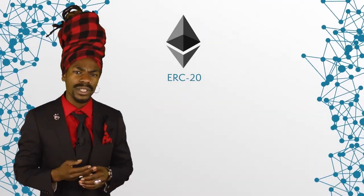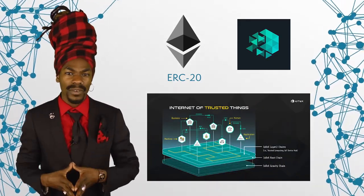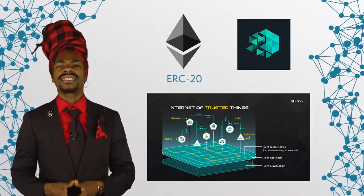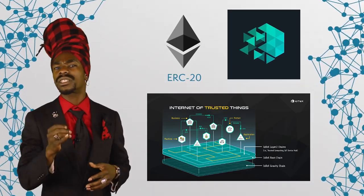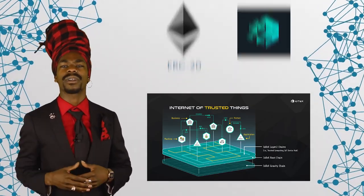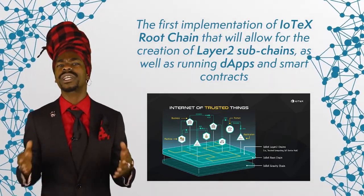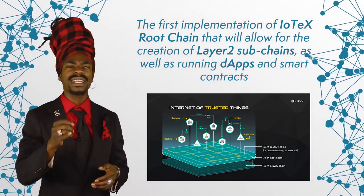IOTX currently runs both an ERC-20 token and their native token. The native token was launched together with IOTX's Mainnet Alpha, and currently both the Ethereum tokens and the native tokens coexist. It is the ERC-20 token that is still being traded on exchanges, and the native token serves as a utility coin used for running transactions on the network. The Mainnet Alpha, which launched in April 2019, is the first implementation of the IOTX root chain that will allow for the creation of layer 2 subchains as well as running DApps and smart contracts. As of July 2019, the network still operates primarily on Ethereum, and voting and other governance tasks are managed through the Ethereum IOTX bridge.